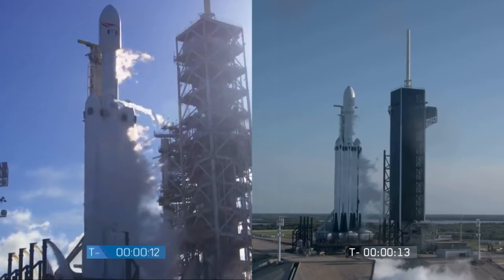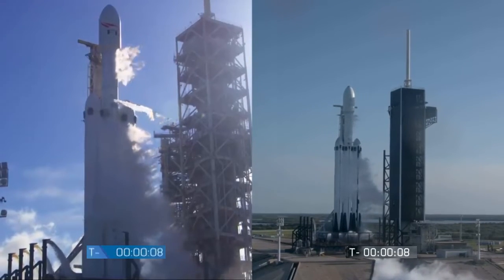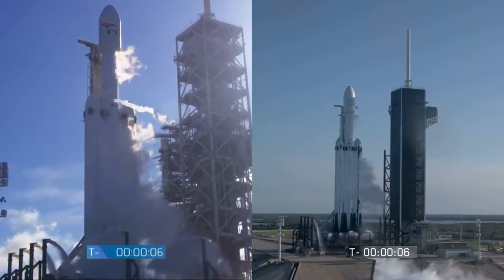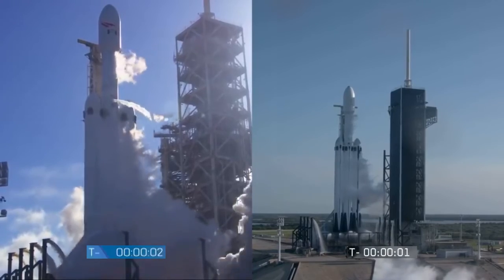T-minus 15, stand by for terminal count. 10, 9, 8, 6, 5, 4, 3, 2, 1.